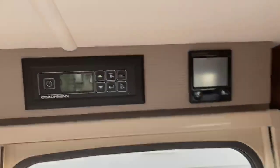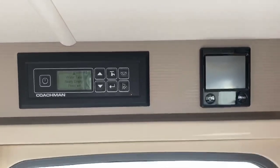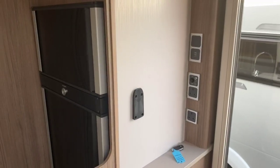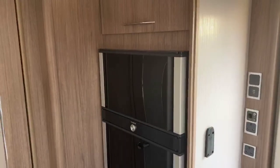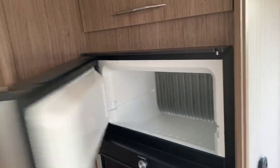The caravan benefits from the Alde wet central heating system, located by the Coachman command panel above the habitation door. There's a television point located here by the habitation door, next to a very large tall fridge freezer which has the unique feature of being able to open both top and bottom from either side.